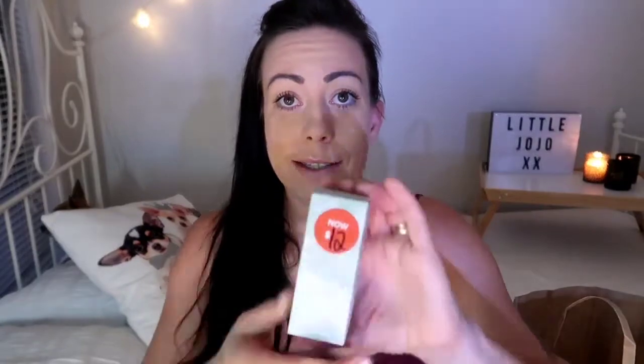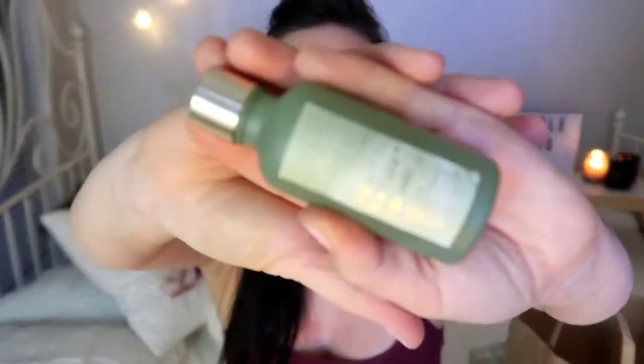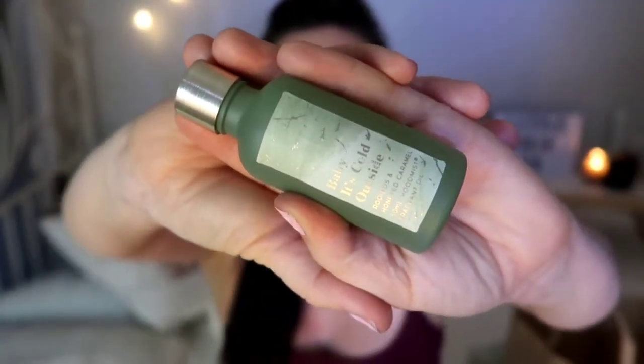Then I picked up some diffuser oil from the same sale section — it's the same smell, and that was also twelve dollars. I'll show you the oil inside — that's the little bottle. It's the same style, just beautiful, and smells the same as well. I'm going to use that in my new diffuser.